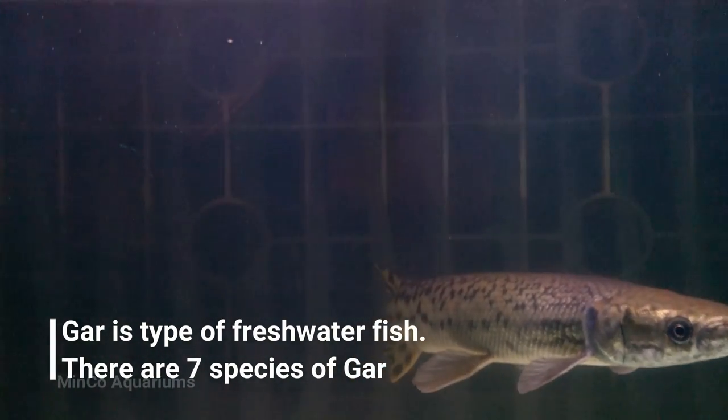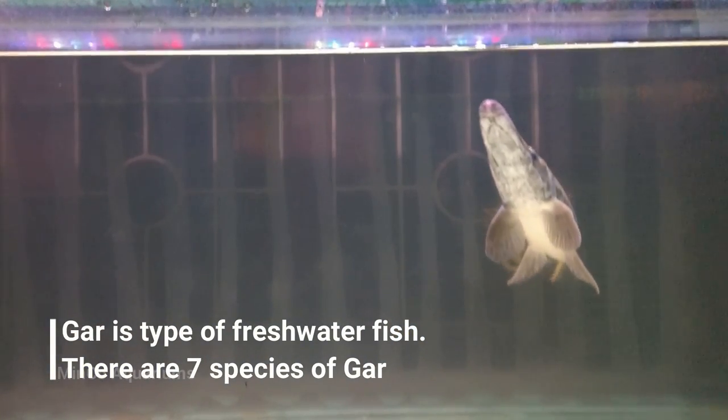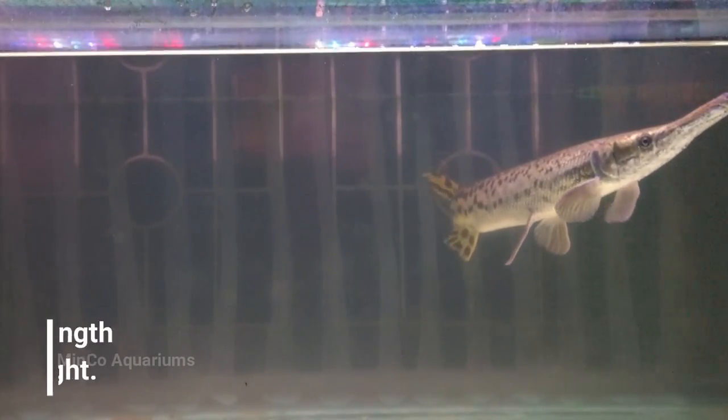Alligator gar is a type of freshwater fish that belongs to the gar family. There are seven species of gar that can be found in the eastern parts of North America, Central America, and the Caribbean. Some species of gar are collected from the wild and sold as aquarium fish.